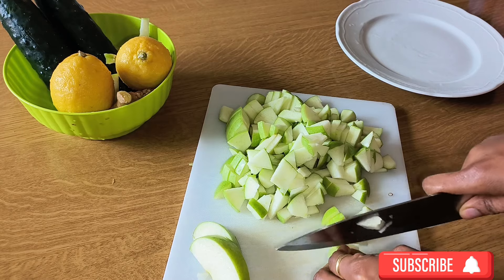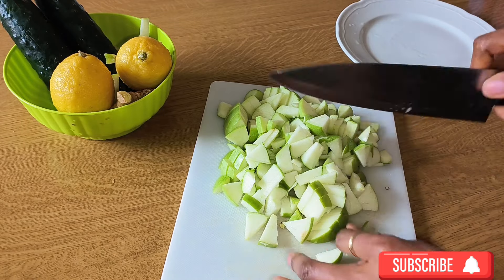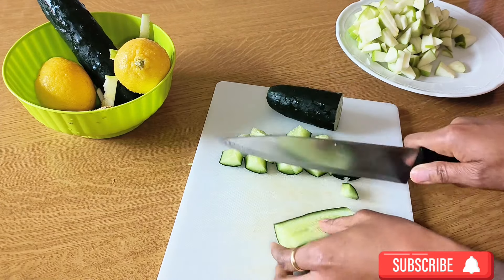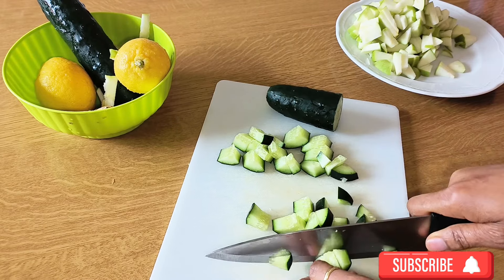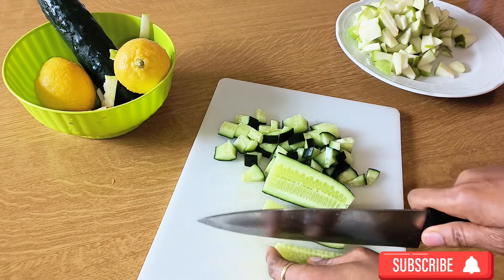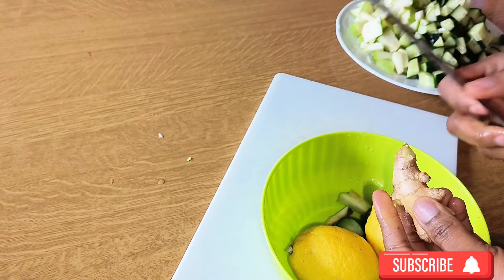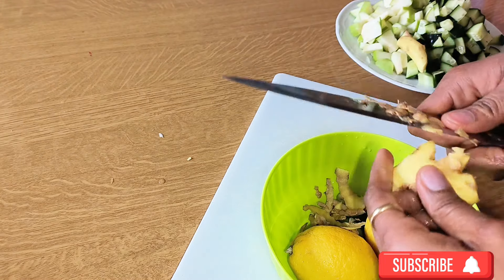I also have lemon. Lemon is very good for your skin complexion — it helps to remove dark spots and wrinkles because it is rich in collagen. Collagen helps to delay the aging process and tighten your skin. It is also rich in vitamin C, so try to consume more lemon. It also helps with constipation — if you are having constipation, just take a little and you'll be good to go.